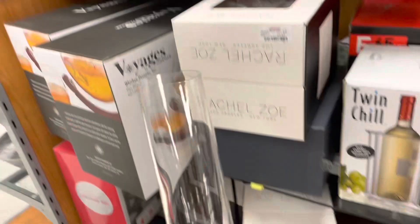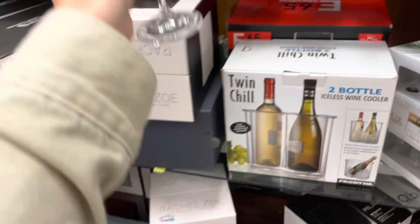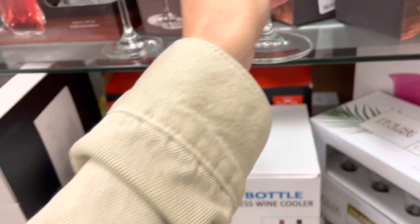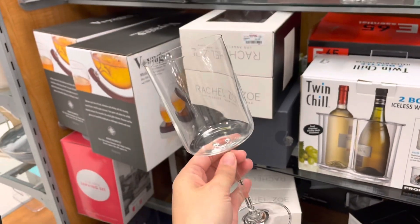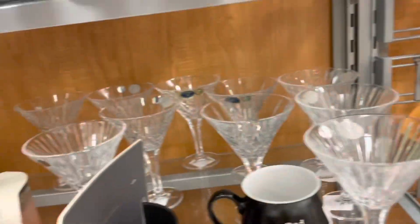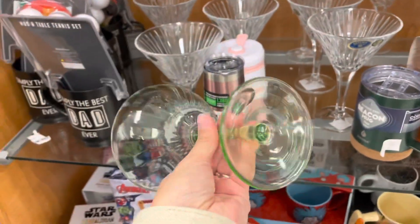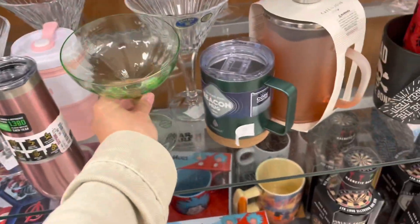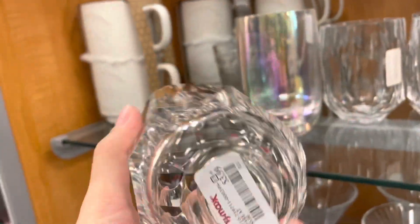I'm trying to decide which glass I want — this one? Or this one? These are $7.99. This is pretty. I feel like I've seen these at Walmart too. These are $3.99 — so pretty.